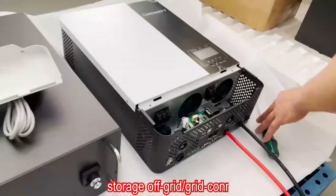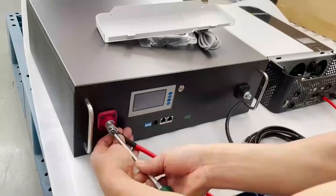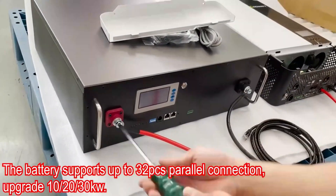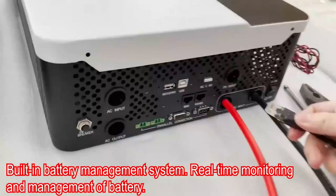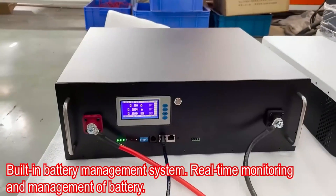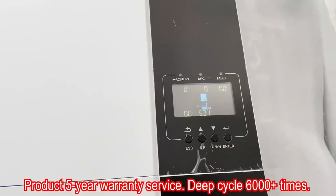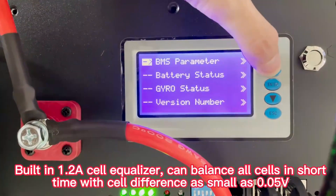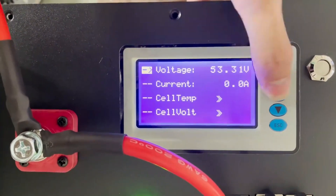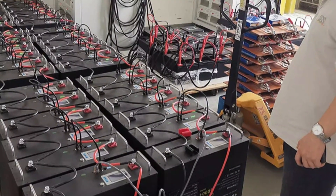Equipped with CAN RS-485 communication protocol, it allows for seamless integration with various systems, ensuring optimal performance and safety. It operates at a nominal voltage of 51.2V, offering a charge voltage of 58.4V ±0.4V, and a rated capacity of 200Ah. It can handle a maximum charging and discharging current of 200A, making it suitable for heavy machinery or emergency backup systems.